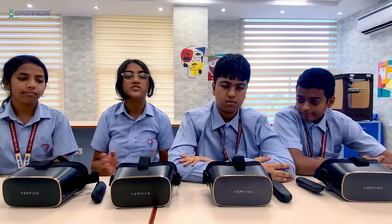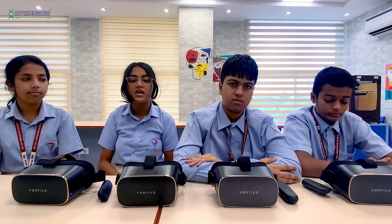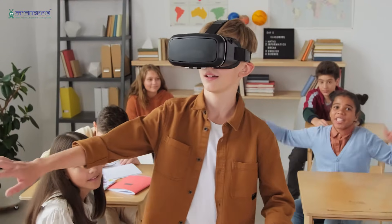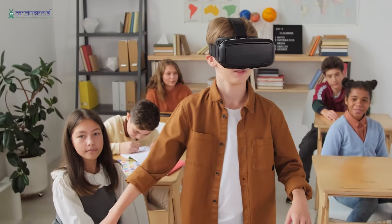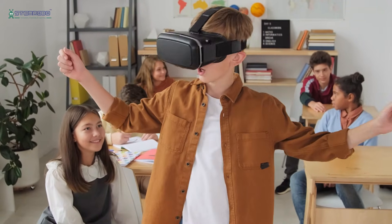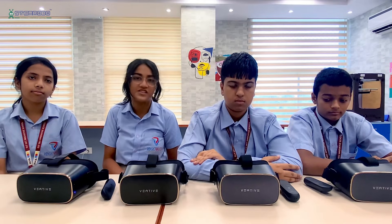This VR headset is for educational purposes. It has a wide variety of modules which are part of the students' syllabus. I personally picked the 9th-grade cycle topic and experienced it through VR. I was having difficulty with it, but now it has gotten much easier for me.